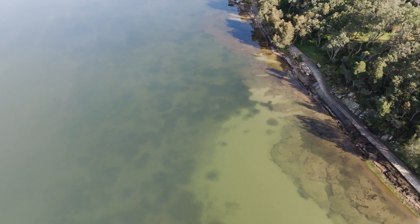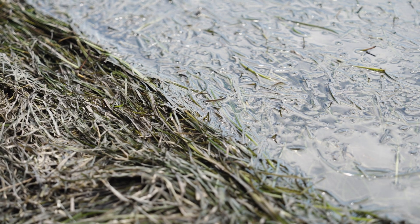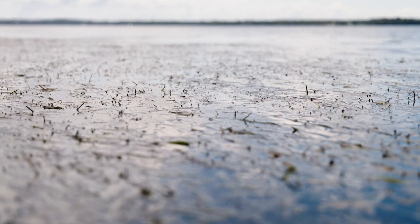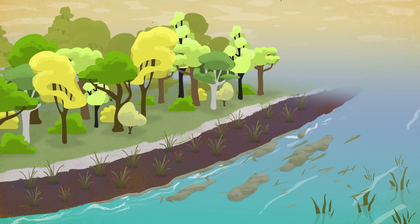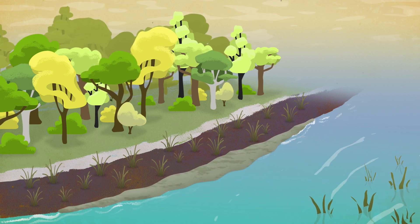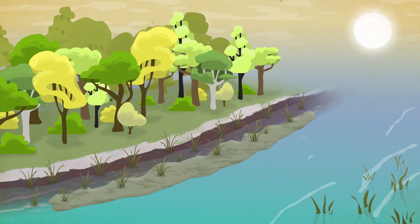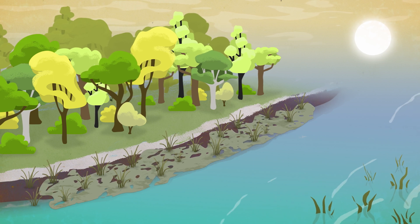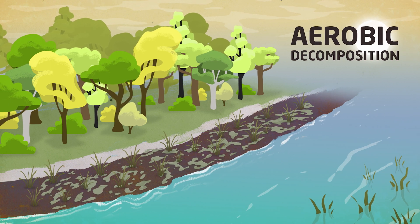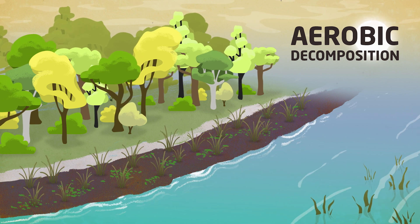Like all plants, the leaves of the seagrass plant eventually die and fall off, and this is called rack. Nature has a pretty cool solution to dealing with these dead leaves. The wind blows the rack to the edge of the lake and up onto the shallow, sandy foreshore. The rack would then use the salt marsh plants like a clothesline to dry out in the air and the sun. When the leaves break down out of water in this way, it's called aerobic decomposition and the nutrients get fed back into the ground to fertilise the plants.